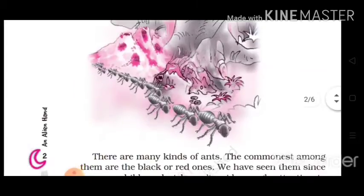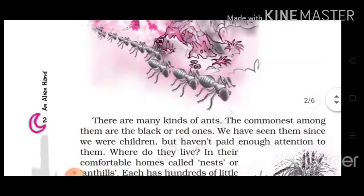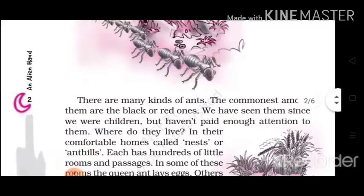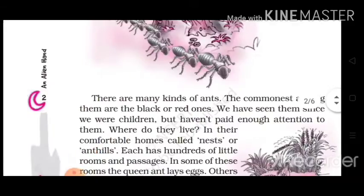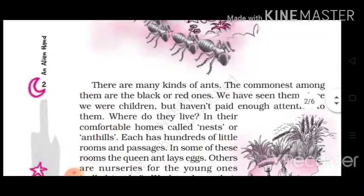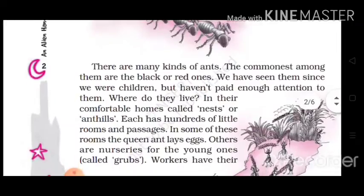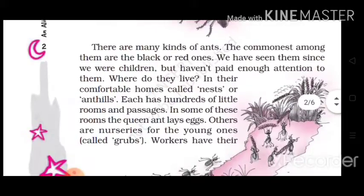All these ants — which are of black or red color — we have seen them all in our childhood but we don't give them much attention. But when you think about it — where do they live? The answer is that they live in a structure which is generally called their home, but in actual it is called an ant hill. In ant hills, there are hundreds of small rooms and passages.